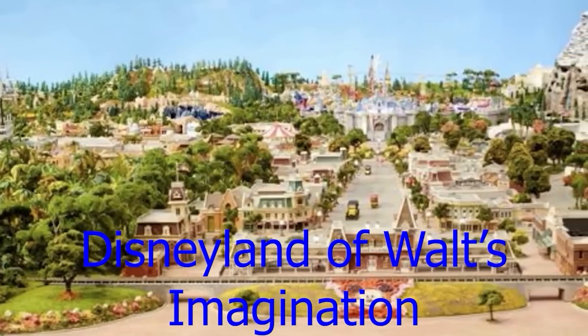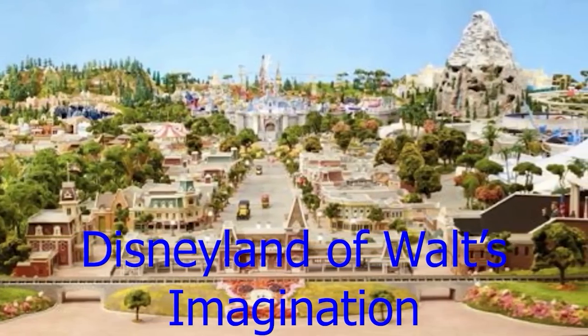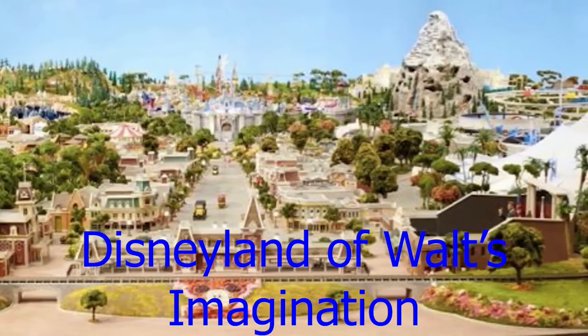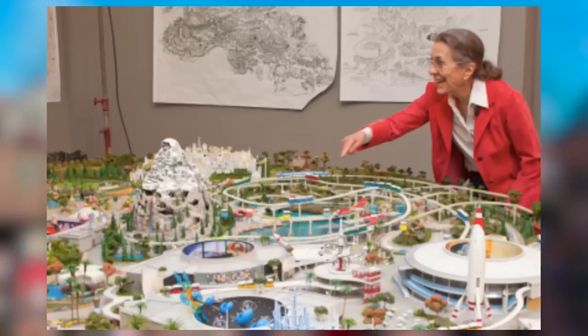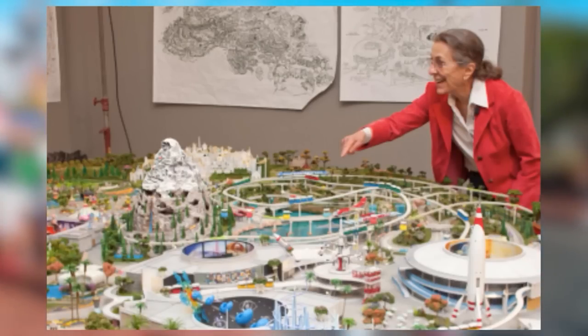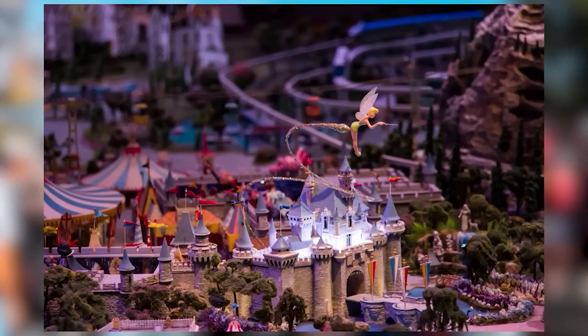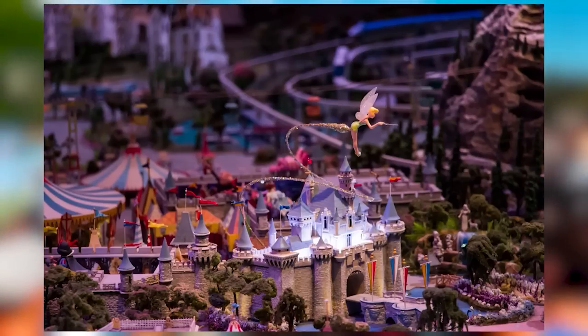The Disneyland of Walt's Imagination is a giant model of Disneyland that includes attractions that either existed or were in development during Walt's lifetime. The model was made in pieces like a puzzle, starting with Frontierland and working all the way to Tomorrowland. There are plenty of pictures online if you search for it.